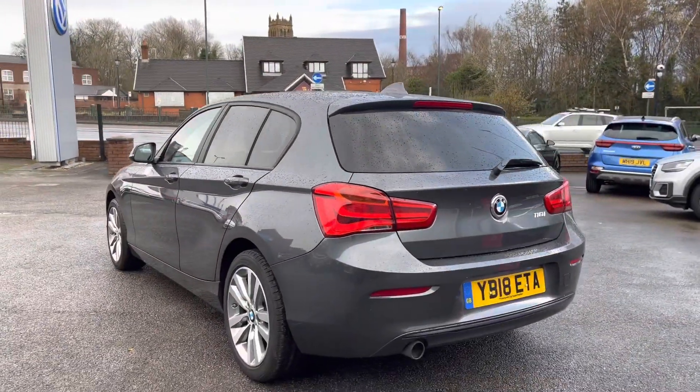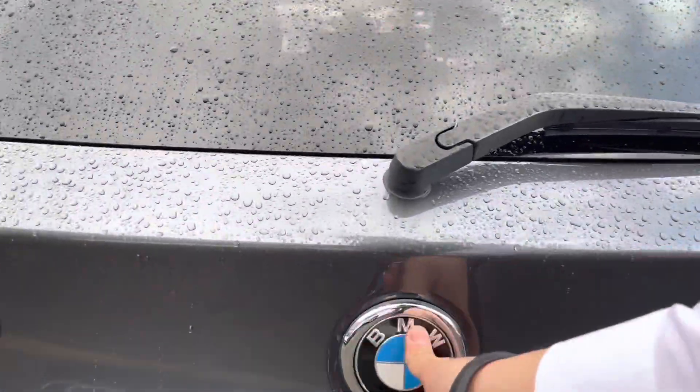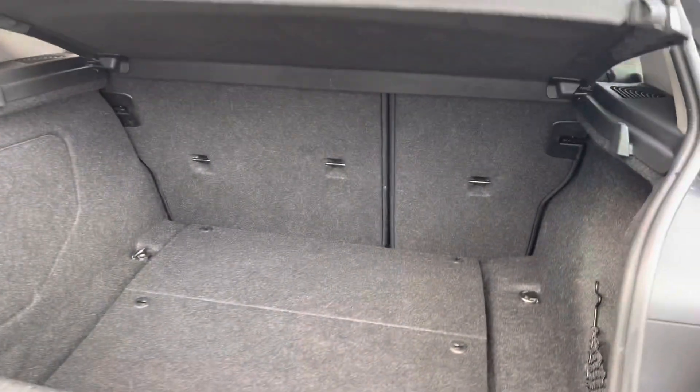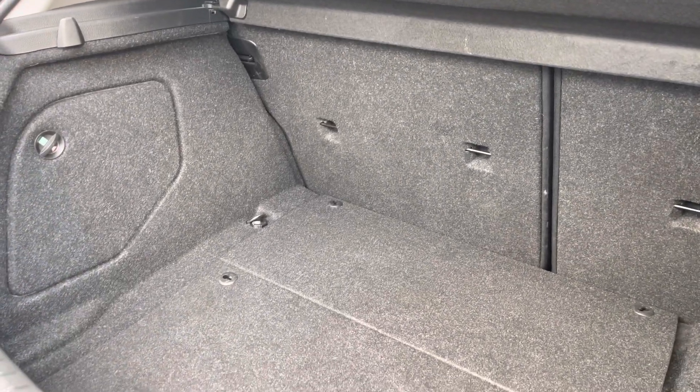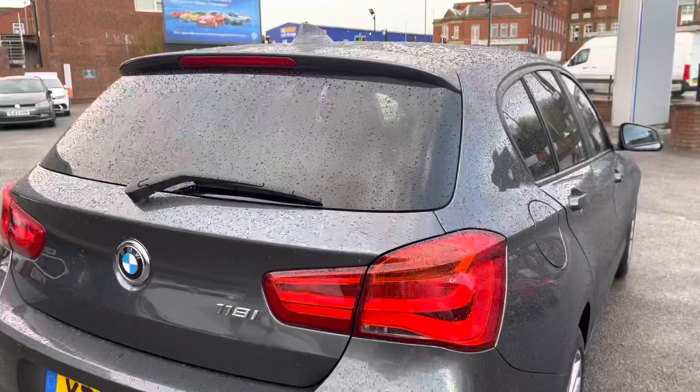Coming all the way around to the back, you can see the paperwork's been kept in fantastic condition. Accessing the boot with the BMW branding, you can see we've got quite a deep boot size — you'll fit a pram inside there with ease. If you need additional storage space, there's extra storage underneath as well.